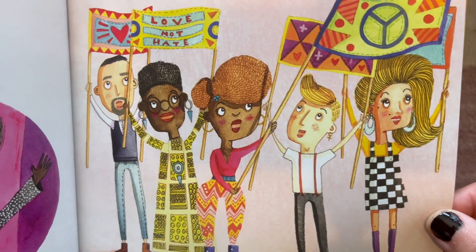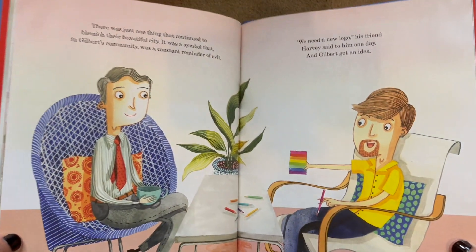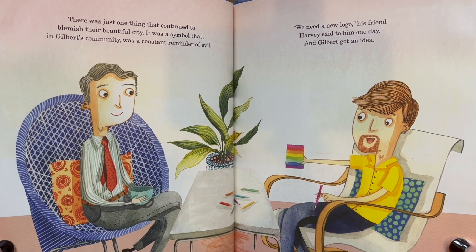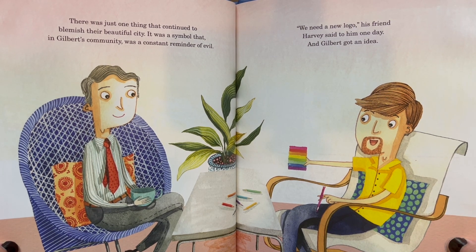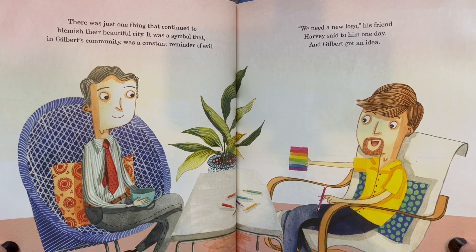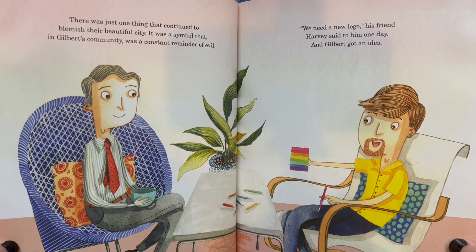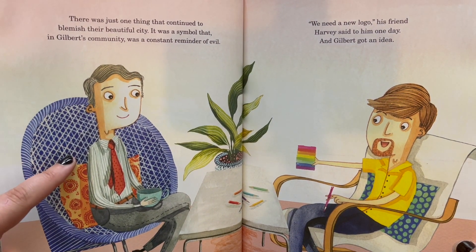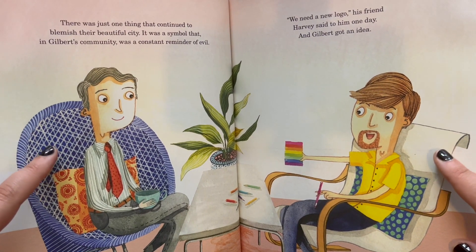I love all of the colors, don't you? There was just one thing that continued to blemish their beautiful city. It was a symbol that in Gilbert's community was a constant reminder of evil. We need a new logo, his friend Harvey said to him one day, and Gilbert got an idea. That is Harvey Milk, and he was friends with Gilbert Baker.